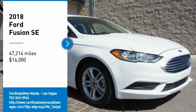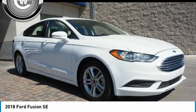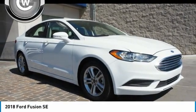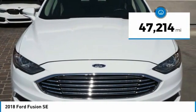Take a ride in the 2018 Fusion. You can have both impressive power and great economy in a Fusion, and it is priced below $20,000. This vehicle has less than 50,000 miles.